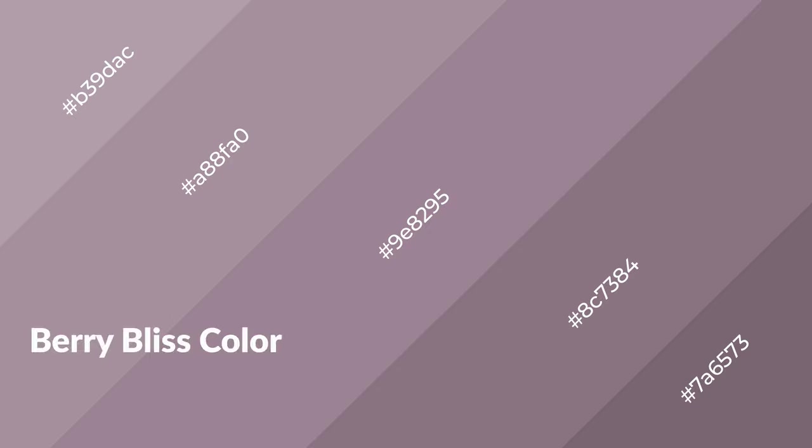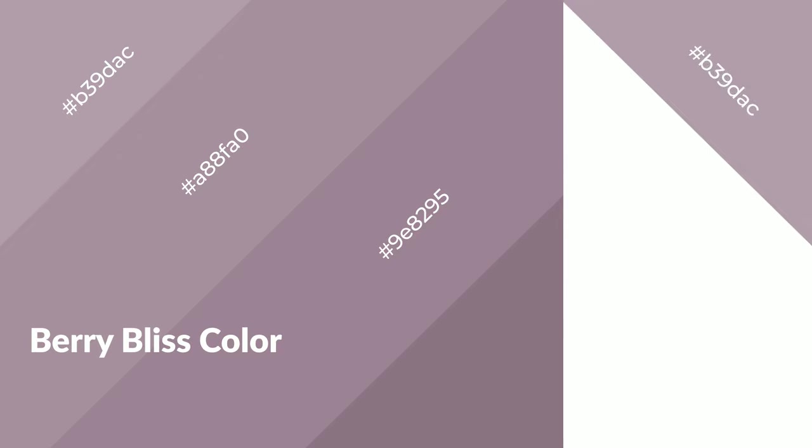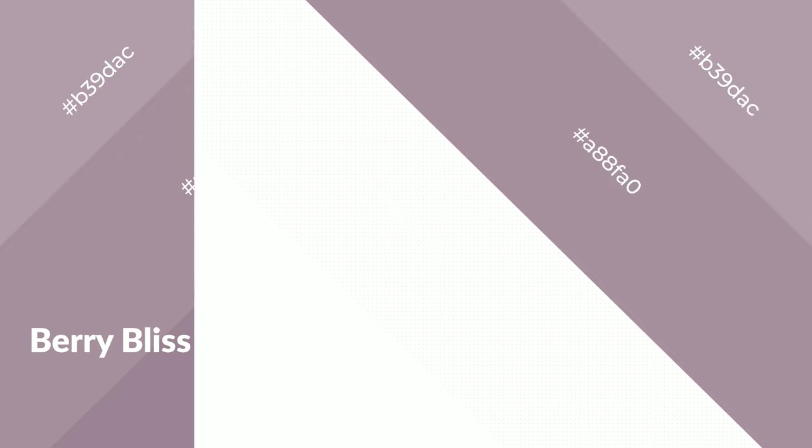Berry bliss is a warm color and it emits cozier and active emotions. Warm colors are symbols of warmth, fire, heat, and sunshine. It also evokes joy, passion, love, and even anger emotions.